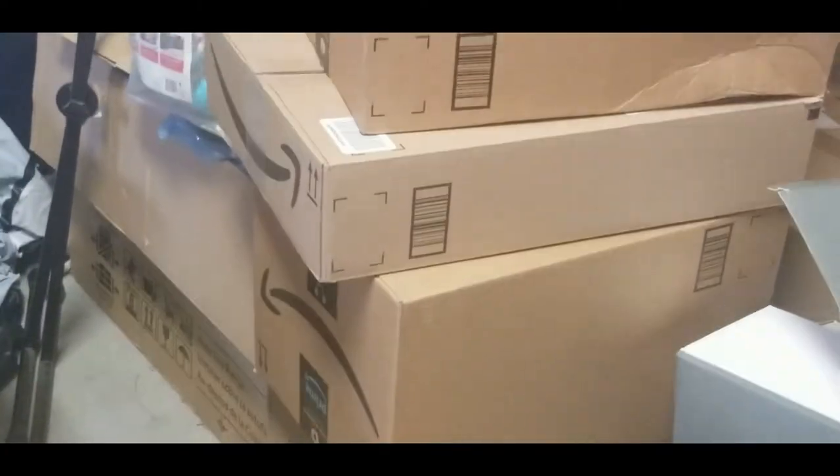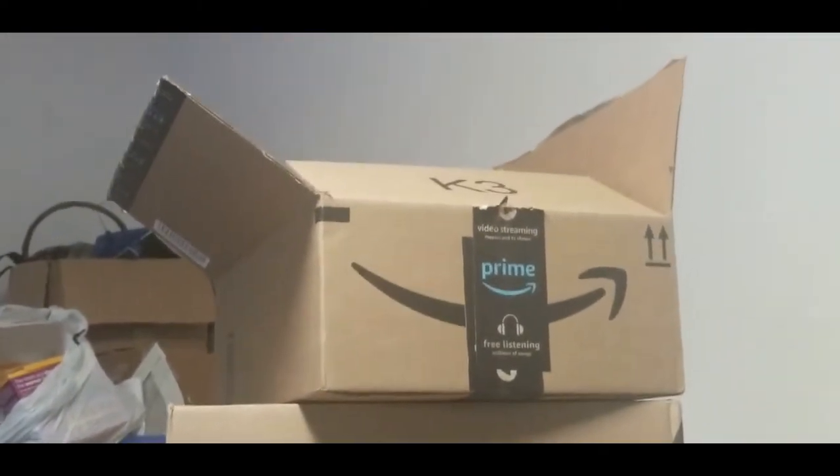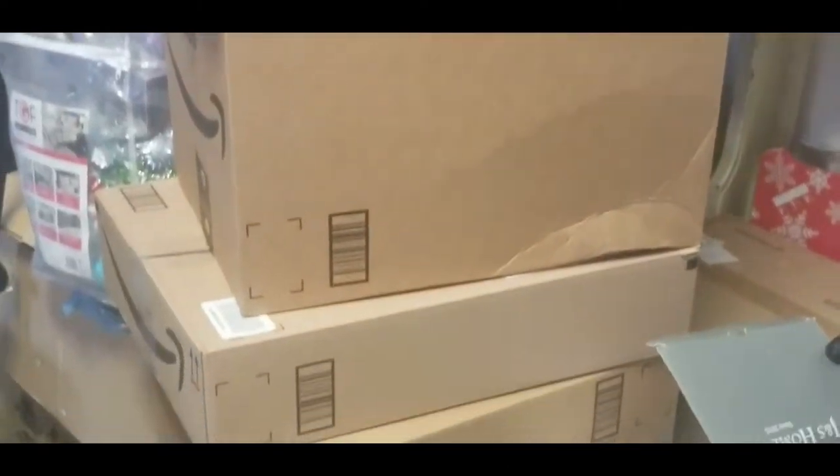We have a problem — literally all Amazon boxes. But at least we're prepared for when we decide to move, right?